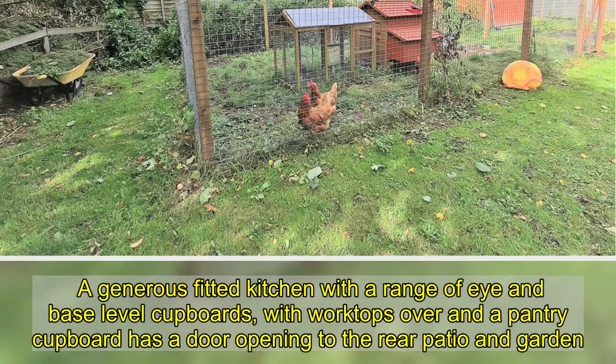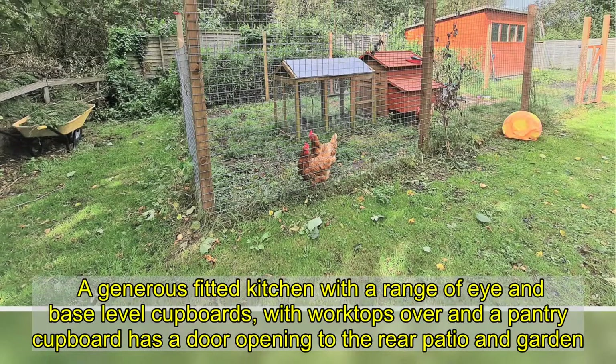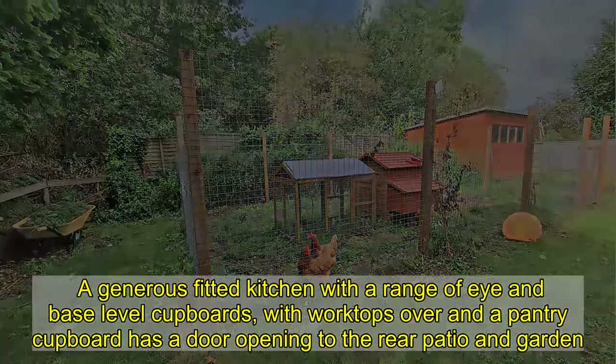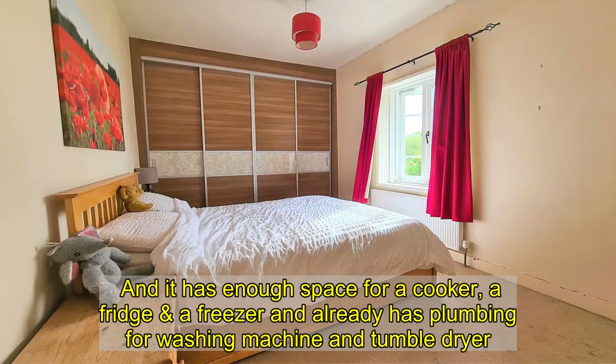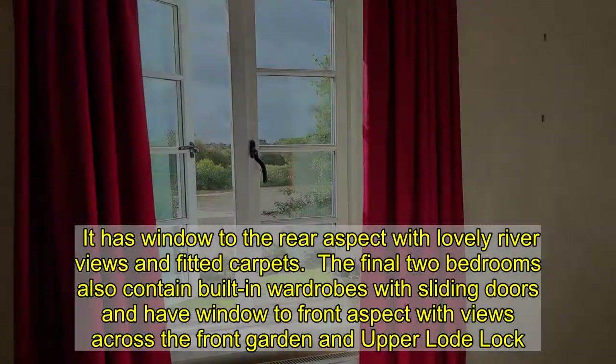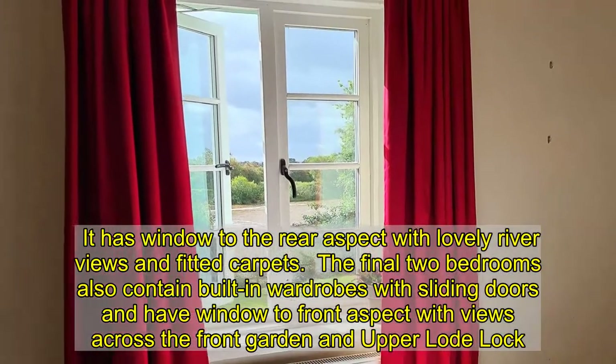A generous fitted kitchen with a range of base-level cupboards, worktops, and a pantry cupboard has a door opening into the rear patio area, with enough space for a cooker, a fridge, and a freezer, and already has plumbing for a washing machine and tumble dryer. Upstairs, the master bedroom is a spacious double with multiple built-in wardrobes with sliding doors, windows to the rear aspect with lovely river views, and fitted carpets.